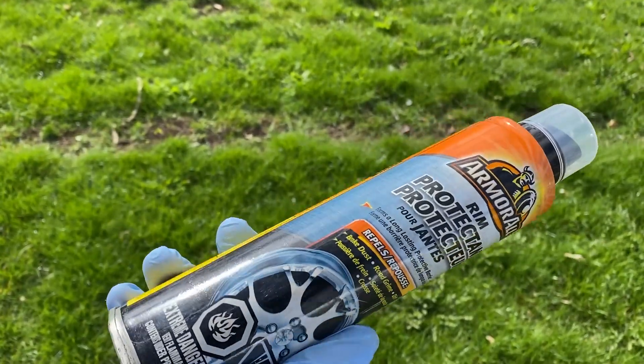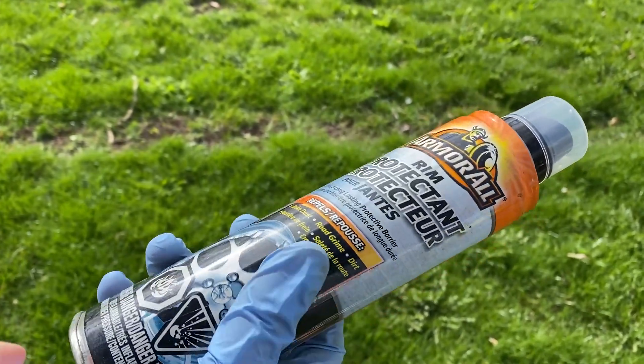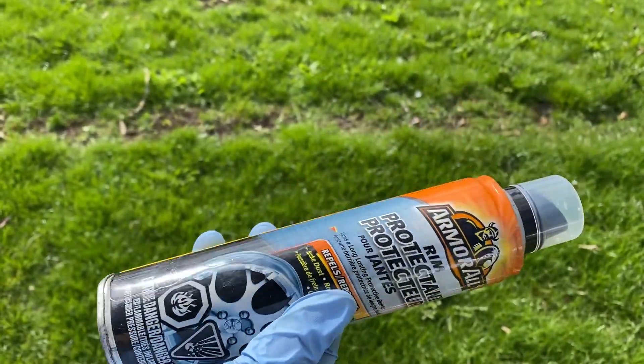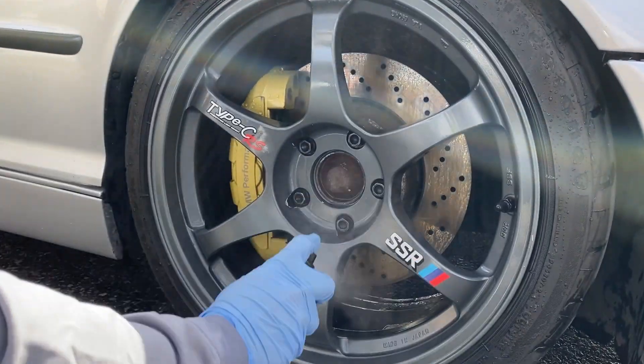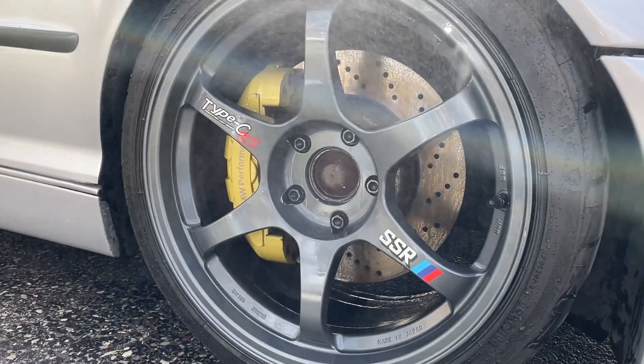After cleaning off all that dirt and brake dust on your wheels, I like to use a product that will create a barrier so that it makes it easier to clean in the future. The product I find most effective is the Armor All Rim Protector. This product repels any brake dust, road grime, and dirt, and this barrier can last up to 4 weeks depending on your driving style.